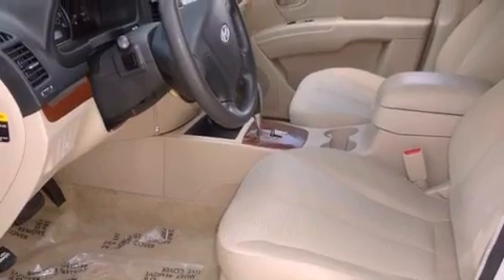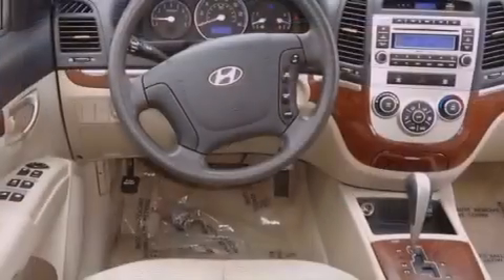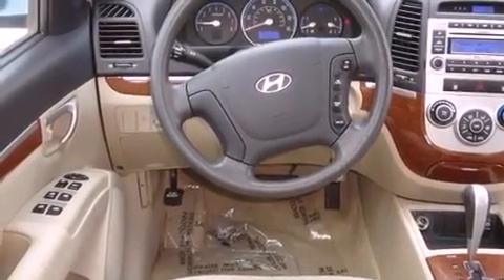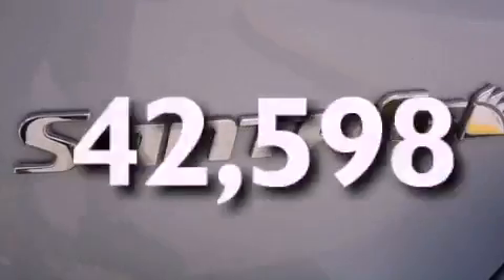Features include a low-tire pressure indicator, traction control and stability control systems, a power rear tailgate release, roof rails, disc brakes with an anti-lock braking system, front airbags, child safety seat anchors, air conditioning, cruise control, and this vehicle has fewer than 43,000 miles on the odometer.